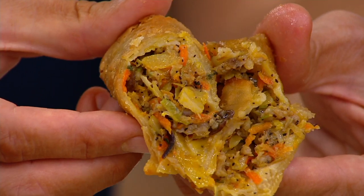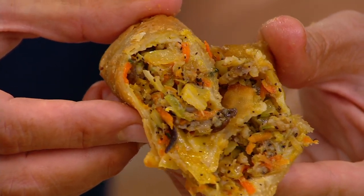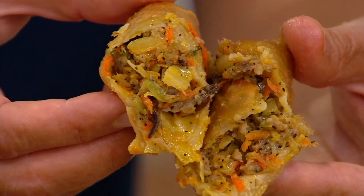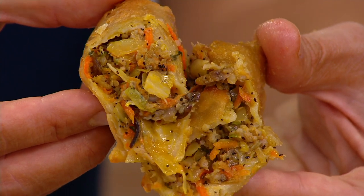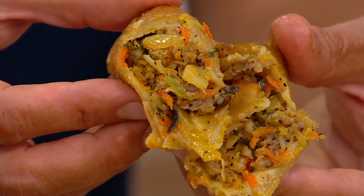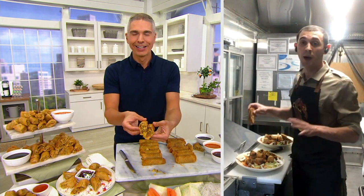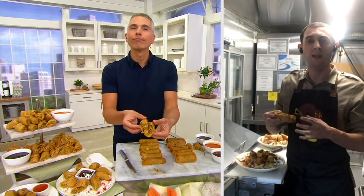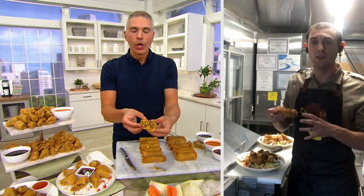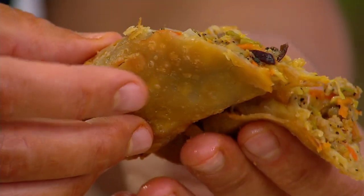The specialty that we add is our vermicelli noodle — it's something that you don't get in an egg roll at a restaurant or takeout or anything like that. But when you cook our egg rolls, whether you do it in the oven, the air fryer, or if you choose to deep fry them, you get the same result. It's a delicious, crunchy product. When you cook these and the juices seep out of the meat, they get absorbed right into the noodles. You're not going to get a soggy crust on the outside — it's going to stay crunchy and juicy.